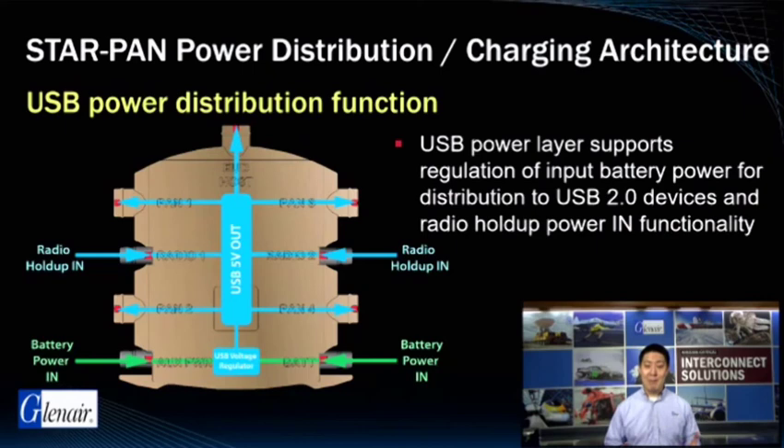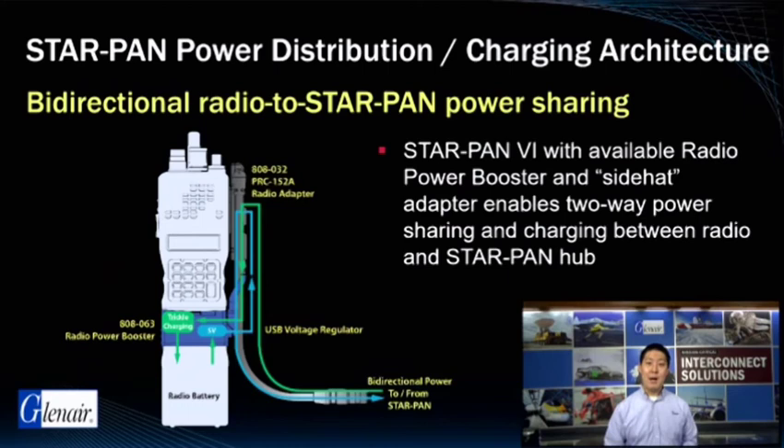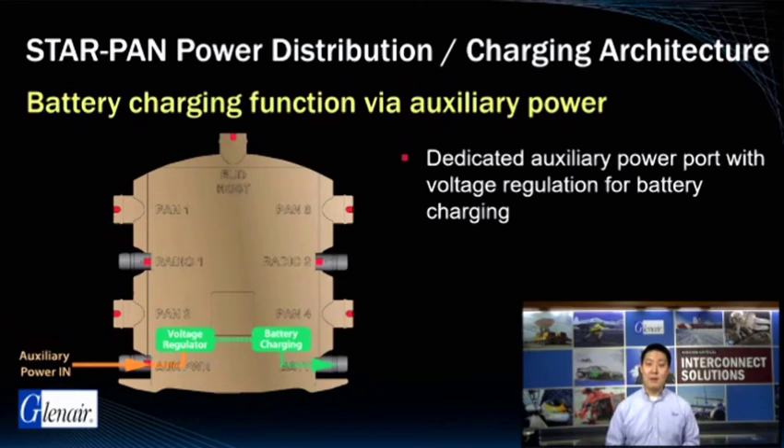Radio hold-up power is provided as an input functionality from compatible radio systems. This allows the hub to continue to operate even if main battery power is depleted; however, the hub will not be able to distribute main battery power as that power layer has been depleted. A bi-directional radio to StarPan power sharing on StarPan 2, 4, and 6 is enabled with auxiliary radio power booster and side-head adapters, enabling two-way power sharing and charging between the radio and the StarPan hub. Our radio power adapter allows us to both charge the radio battery and power the radio when enough power is available. On the StarPan 6, the battery charging function with auxiliary power input is performed via the auxiliary power port, allowing for voltage-regulated battery charging to smart battery systems.